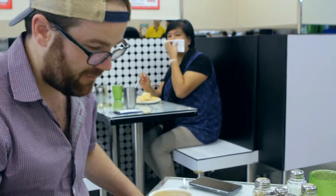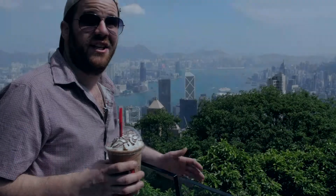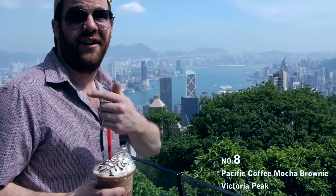Apparently the tea is great for hangovers — not too bad. And a great way to chill your day when you're on Victoria Peak is a mocha brownie from Pacific Coffee.